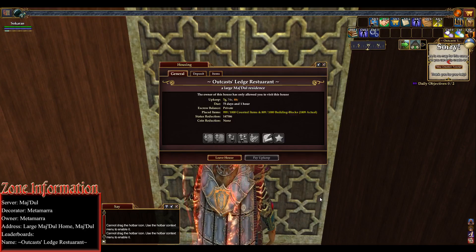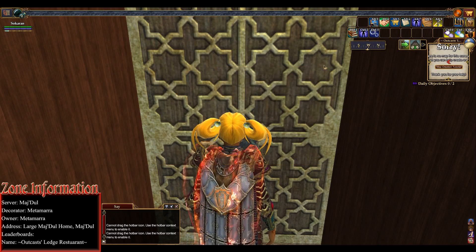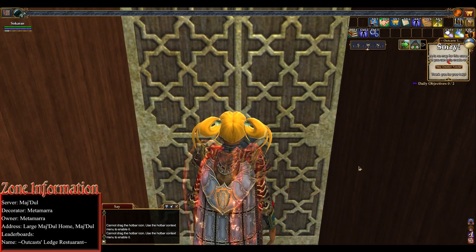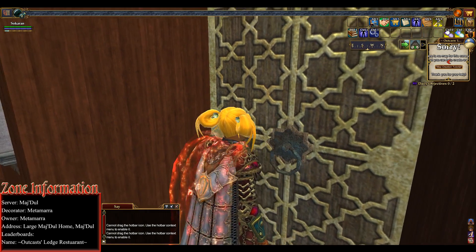Hey guys, it's Elkron here with another touring video. We are on the Majdal server again and the decorator and owner of this home is Metamara. The address is the large Majdal residence in Majdal. It's not listed on the letter boards that I know of, and the house name is the Outkast Ledge restaurant. This house was suggested to me in the last video when I did the Hellions home — it turned out to be their role-playing house. One of the decorators was Metamara, and Arling suggested I go see this house, so that's what we're gonna do.